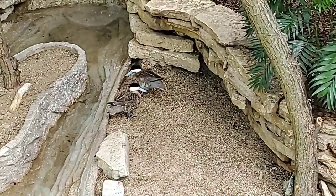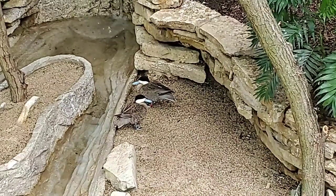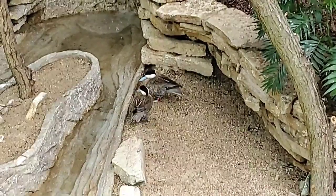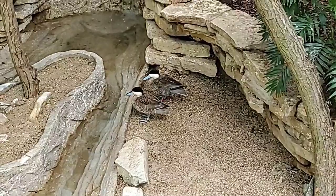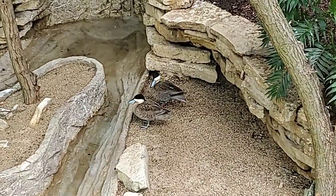Sexual dimorphism — peacocks are the obvious example. Peacocks have the blue feathers, the giant trains, and awesome tails, while the female is a little more plain colored. But again, these two species of waterfowl are not sexually dimorphic.